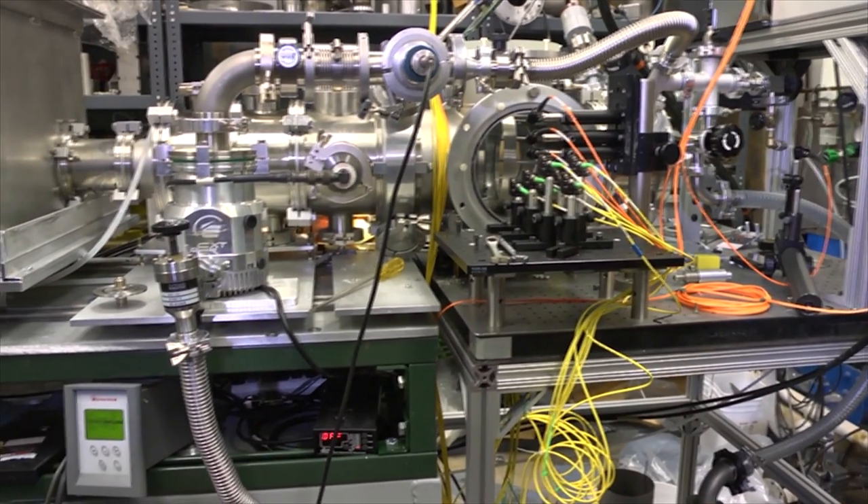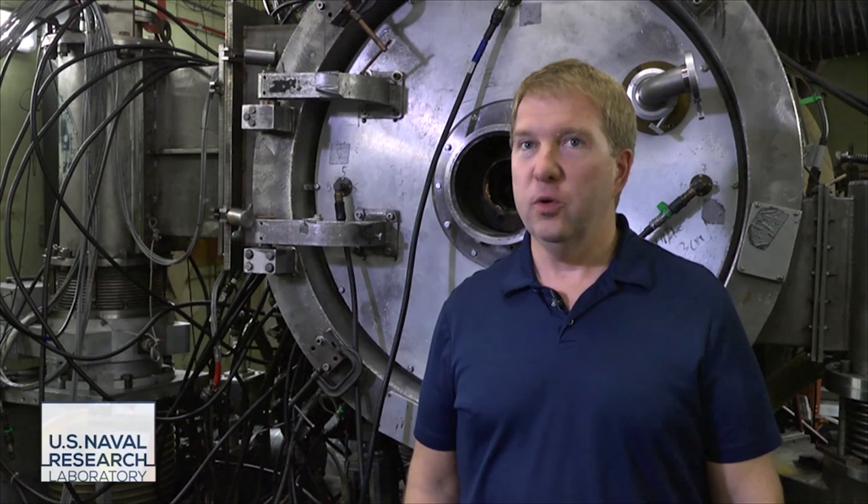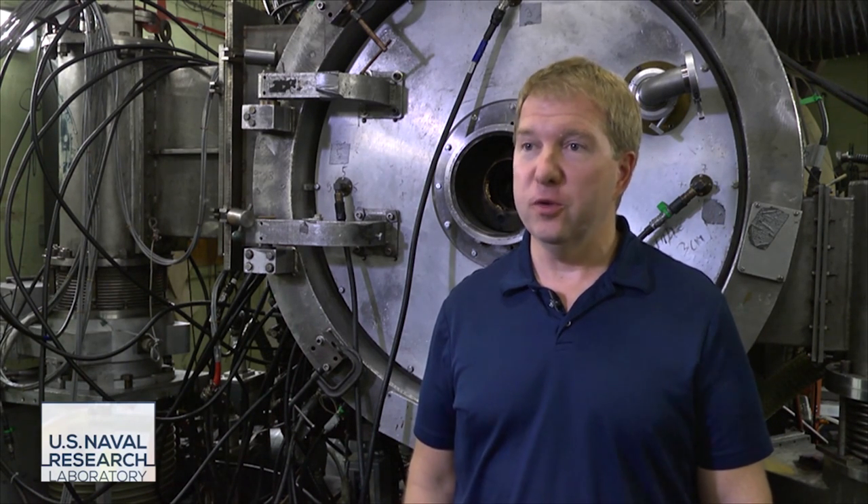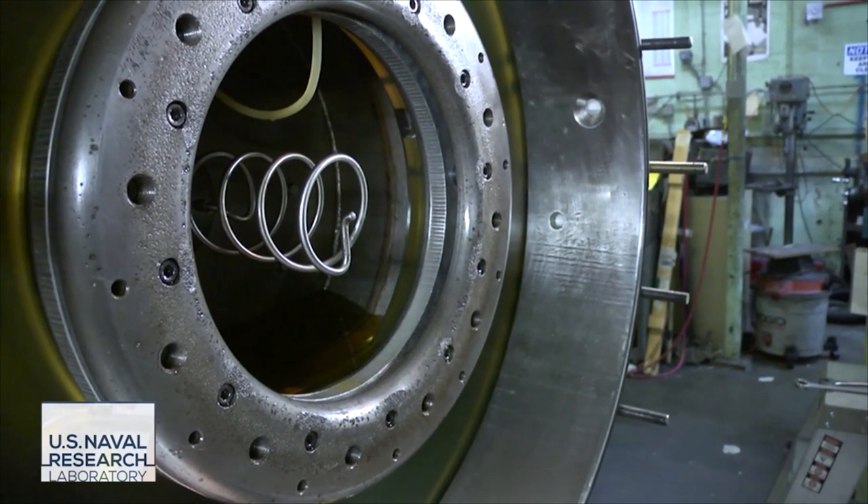Pulse power is the general description for technology which is used to store up energy over a slow timescale and discharge it over a rapid timescale.